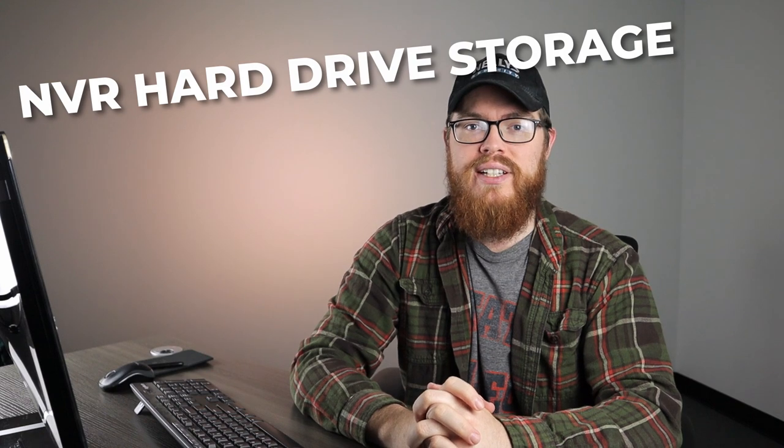Hi there, it's Tyler from Nelly's Security, and in today's video we're going to be talking all about NVR hard drive storage. Exactly how much storage do you need, and what are some best practices for us to get the most out of the storage space that's available to us? Well, we're about to find out.